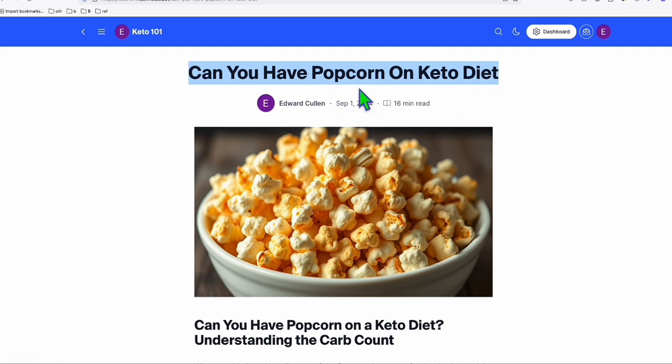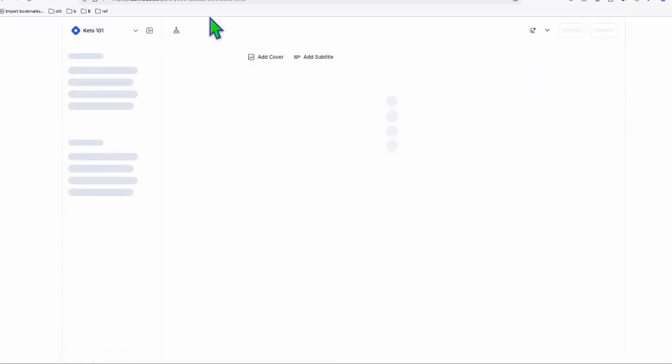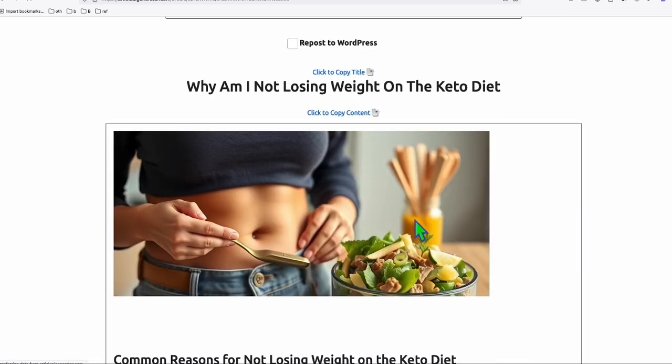Now to publish the second content — the second article — you go back to your dashboard and repeat the same process: click on 'Write.' Then go back to the article AI generator, and let's say, for example, this one: 'Why I'm Not Losing Weight on Keto Diet.' Let's take a look at this article right here.